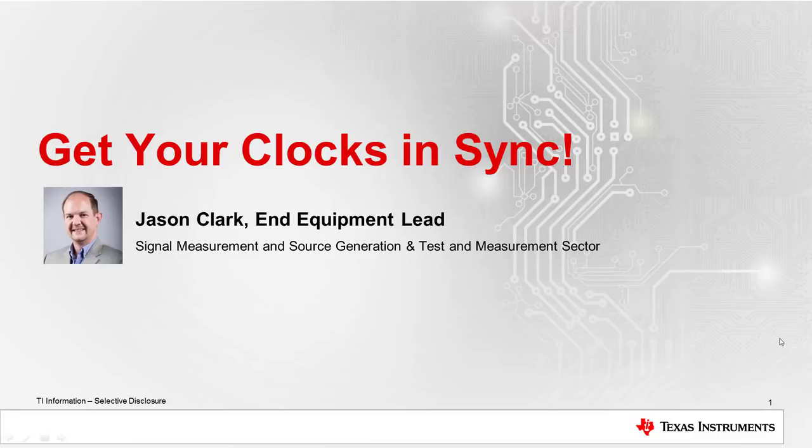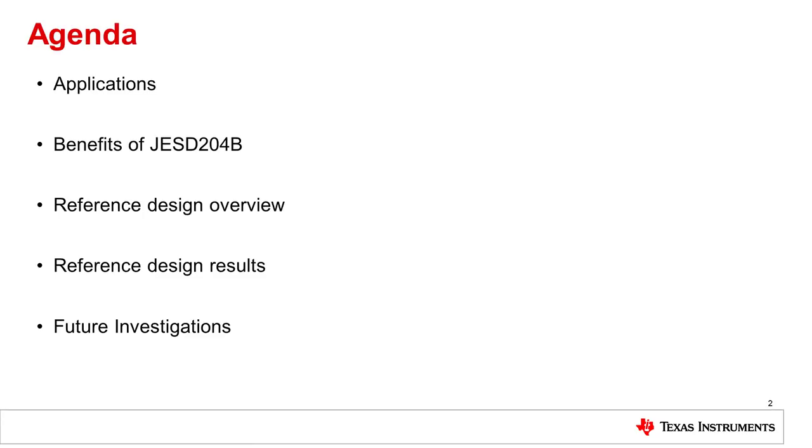Today we'll talk about some interesting new high-speed clocking devices and a reference design focused on these devices. Some of the things we'll cover are applications for these high-speed clocks and the high-speed data converters that go along with them, the benefits of JESD204B which is a new high-speed serial interface link to connect high-speed data converters and FPGAs, an overview of our current reference design, the reference design results, and some future investigations we can do with this reference design.